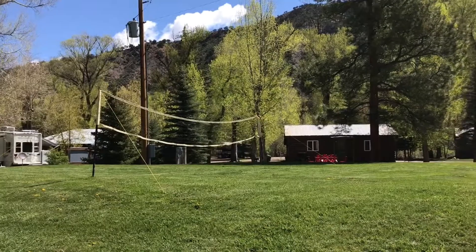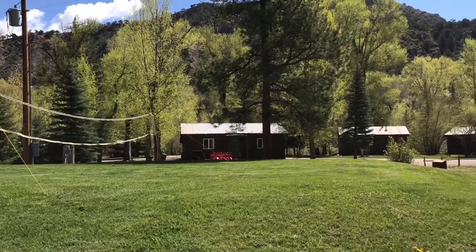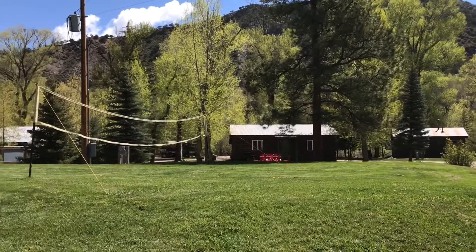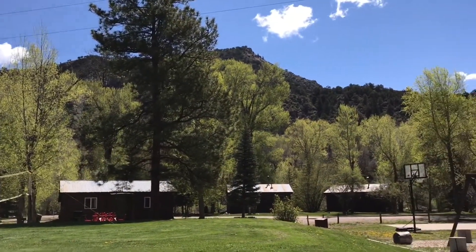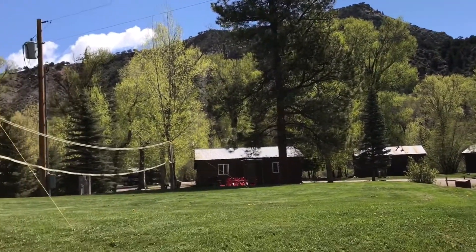They even have a volleyball mat, or you can come up here and play soccer. You can see where the cabins are, and just left of that cabin is where our site was. And behind us there are more mountain ranges and the Crystal River.